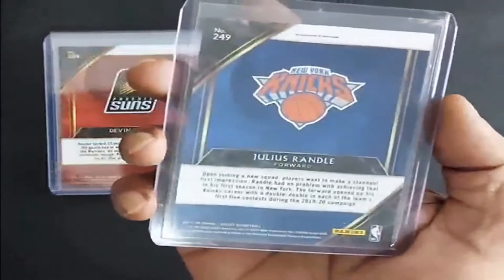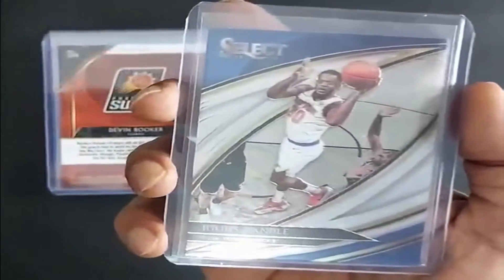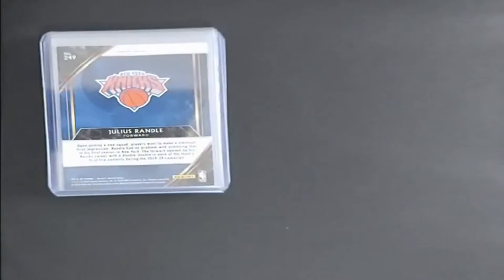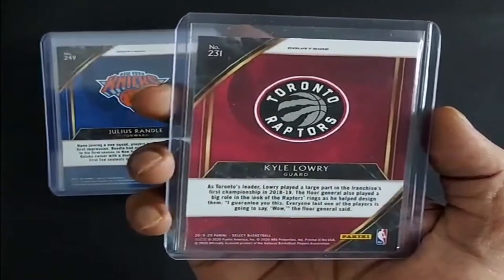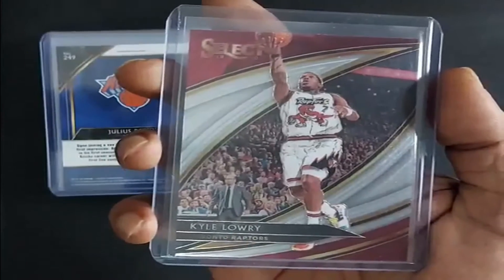The first Knicks card, Julius Randle, 2019, New York Knicks. An iconic card for the Raptors and Kyle Lowry himself — the year of their championship. 2019-20, it's a courtside Kyle Lowry base card.